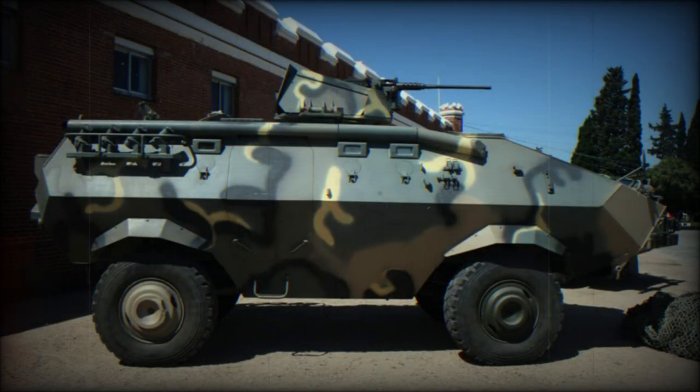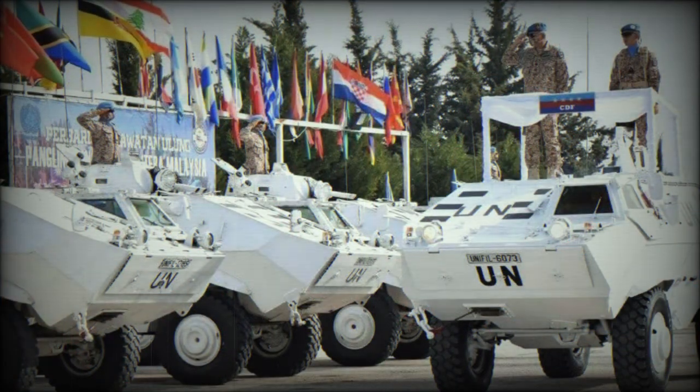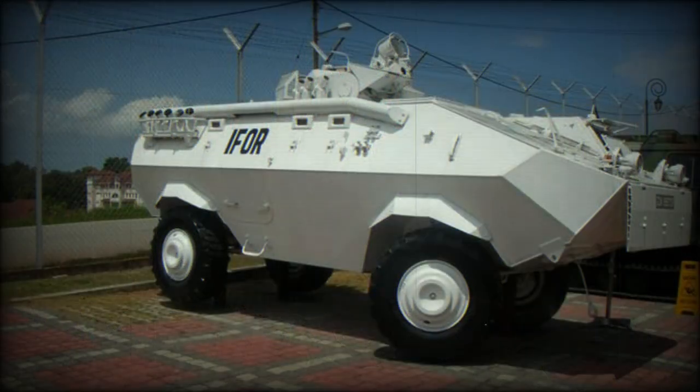The internal layout has also been revised, with the driver seated well forward next to the engine, which is located on the right-hand side of the hull. The vehicle commander is seated behind the driver, with access through a roof hatch to a weapon station which may be protected by a small turret.